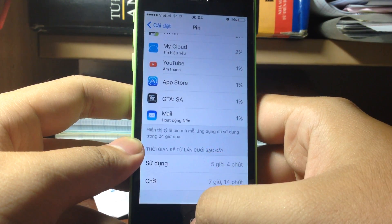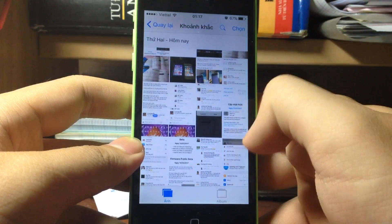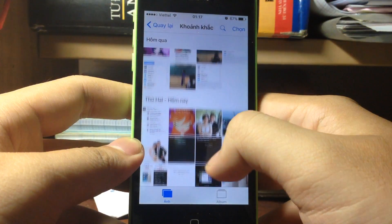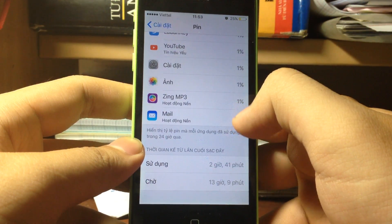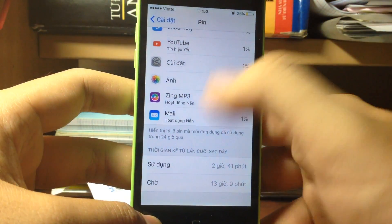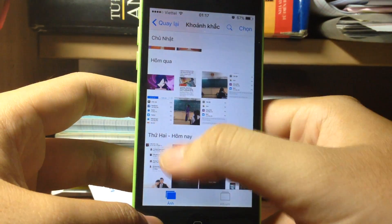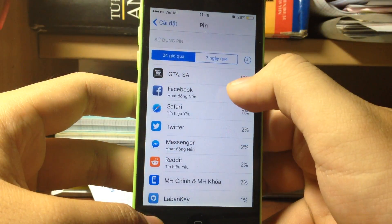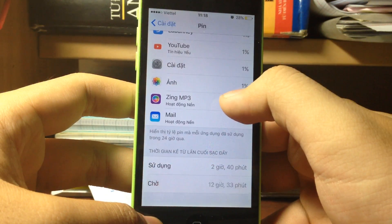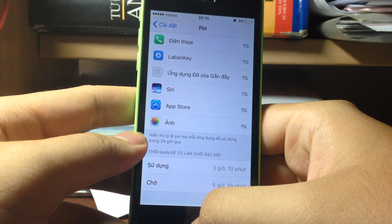I also used Siri while listening to music, and played GGA Sun Red. Going back in time in the battery usage log, I got two hours and 41 minutes of usage, 13 hours of standby with 25% battery. GGA Sun Red accounted for 72% of usage in that session.